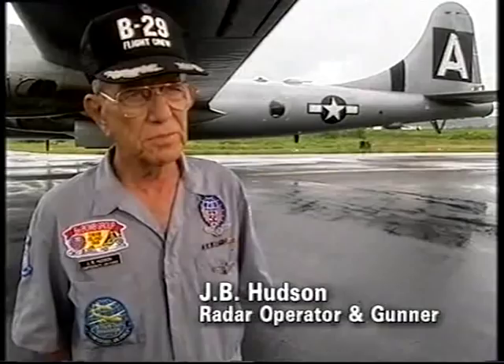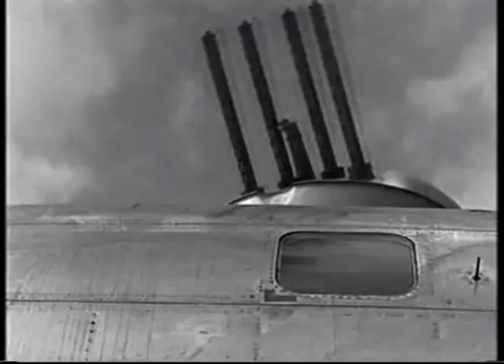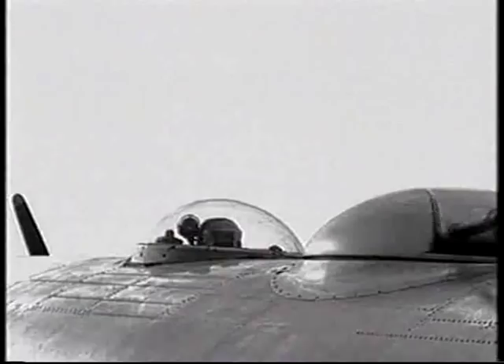On all other World War II bombers, the gunners had to either hand-hold the machine guns or they had to get inside of a turret where the guns were located. That was not true on this plane. We had what we call the computerized remote control system. The navigator put into the computer things like altitude, outside temperature, air speed, things of that sort.